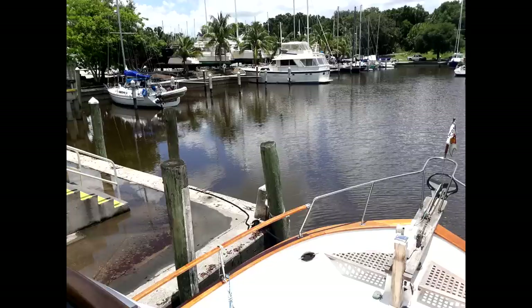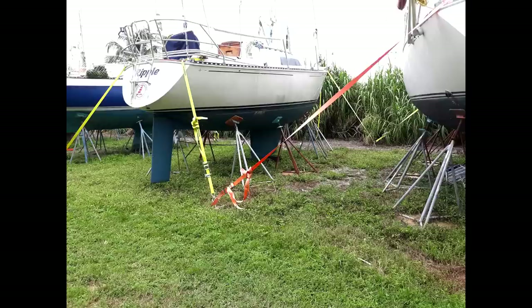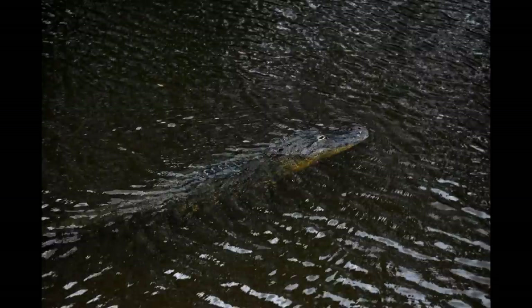We spent the night at Indiantown Marina — really more of a boatyard than a marina, but it worked just fine for us. In the evening Carol was able to grab a quick picture of a passing alligator. We watched one catch and chew up a big fish, then swallow the whole thing. Very impressive.